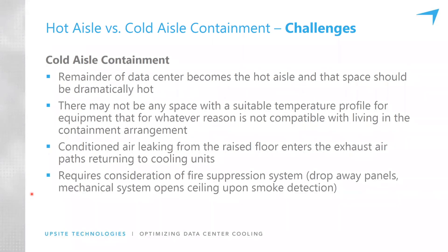Cold aisle containment challenges: the remainder of the data center becomes hot, which really becomes an uncomfortable space to open the door to and walk around. There may not be a suitable temperature profile for equipment that isn't compatible with the hot and cold aisle configuration — standalone equipment out in a hot space is going to be harder to cool, and putting a supply tile there somewhat compromises the overall design. Cold aisle containment also requires consideration of fire suppression — you need either drop-away panels or the mechanical system to open the ceiling upon smoke detection.